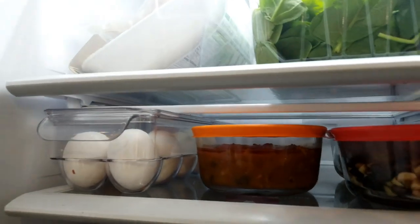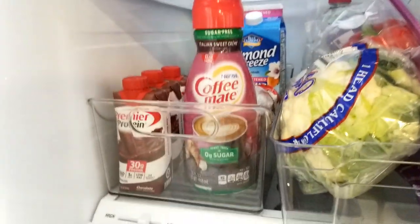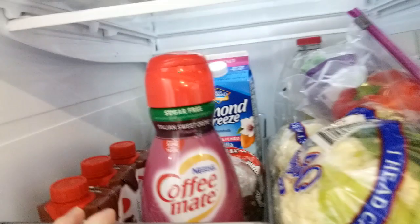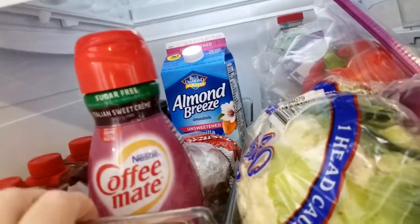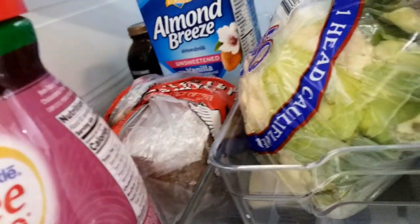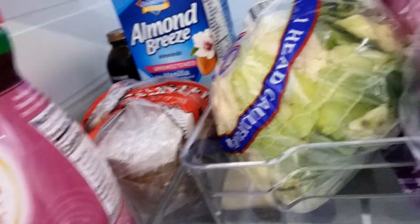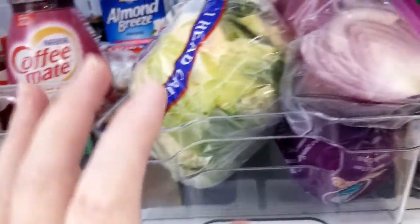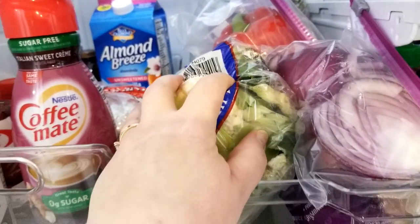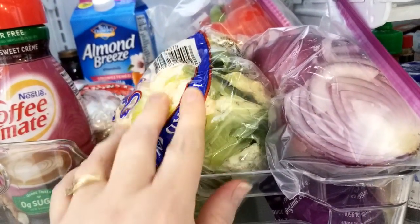I always keep my eggs here — farm fresh eggs down here. I keep my premier protein, which I have to fill up because I'm getting close to running out. Of course my creamer, and then we have some almond milk back there. I keep my Ezekiel bread here when it's getting low; otherwise I'll keep it in the freezer because we go through this within the week. And then this is all of our veggies that we need to cut up and prepare.